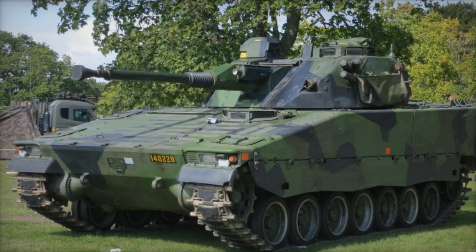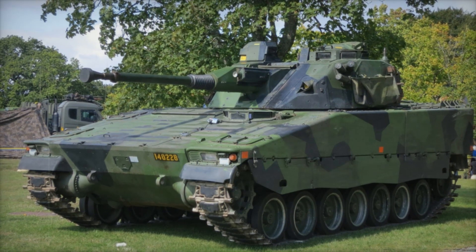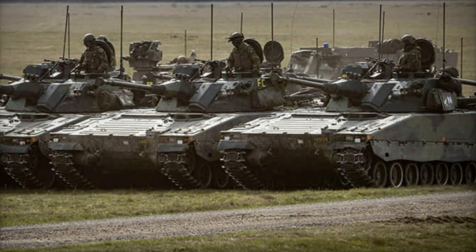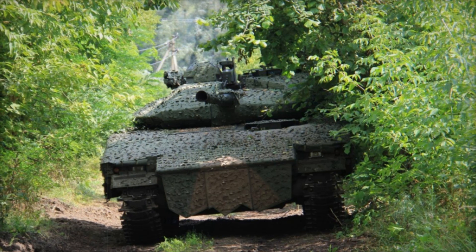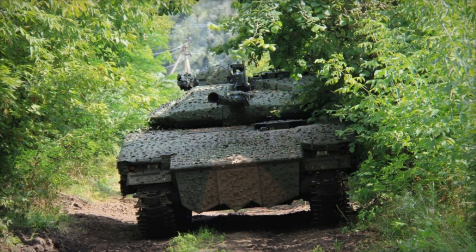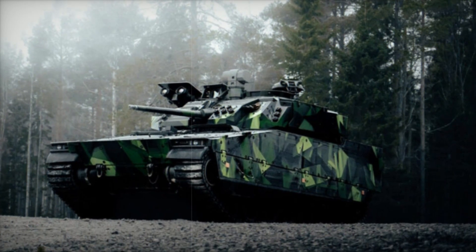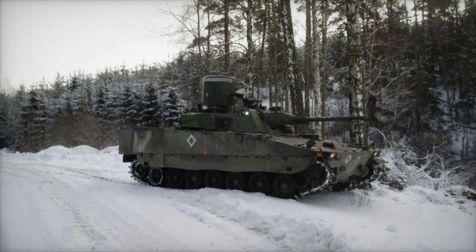But the CV-90's real strength lies in what's inside. It can carry up to eight infantry soldiers, who sit facing the center of the vehicle — a layout that allows them to quickly dismount and take cover once the vehicle reaches its destination. The driver, commander, and gunner form the core crew, with the driver positioned at the front left. The engine is positioned to the right, leaving space in the middle and rear for the turret and passengers. There's even an option for soldiers to fire from hatches on the roof, offering additional fire support in combat.